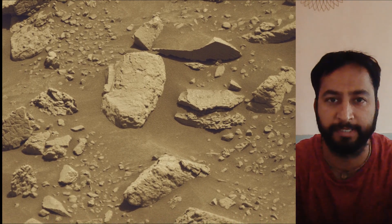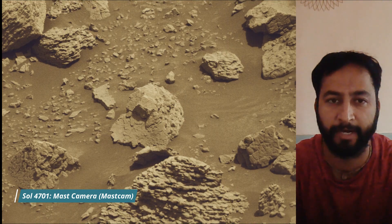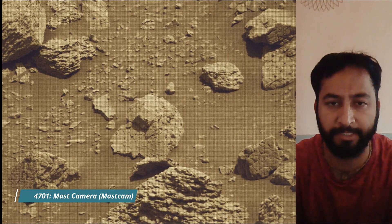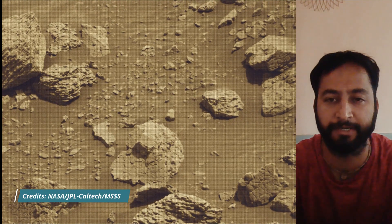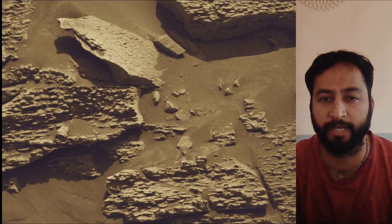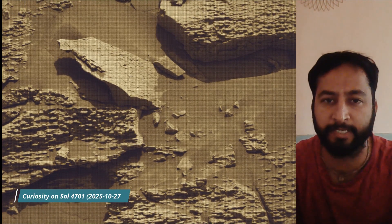NASA's Curiosity Mars rover is a car-sized robotic explorer on Mars, part of the Mars Science Laboratory mission. It landed on Mars in August 2012 and has been exploring Gale Crater and Mount Sharp, searching for evidence of past habitability and the presence of organic molecules.